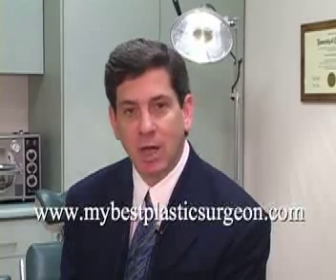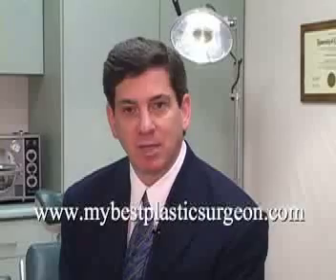I hope you enjoyed this brief introduction to cosmetic surgery of the lower eyelids. For more information on all things related to plastic surgery, please visit us at www.mybestplasticsurgeon.com. Thank you.